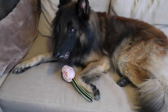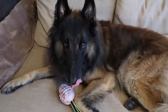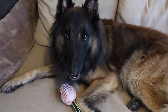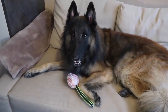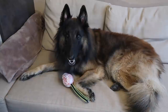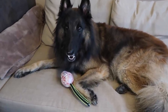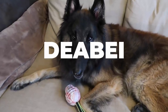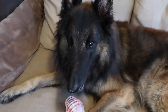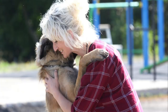Hey everyone, welcome back to the channel. Today we have a special video about the differences between show line and working line Belgian Tervurens. Since I don't have first-hand experience with working line Tervurens, I reached out to a long-time breeder of both show and working lines — Beata Stibrova, founder of Dabbe Kennel, which she founded back in 1995. Her dogs are in high demand all over the world.